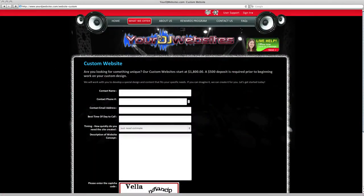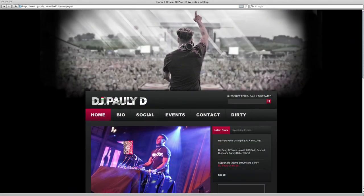Our custom package allows you to design the complete look and feel of your own website, as well as create all of the options that you can think of.